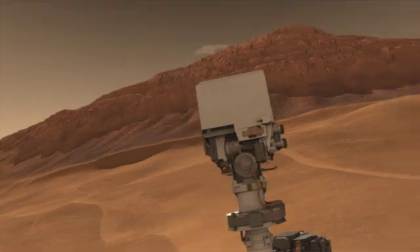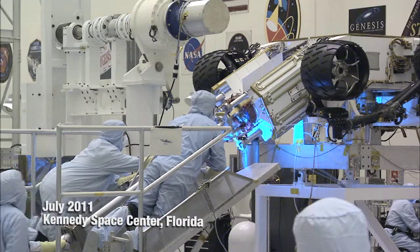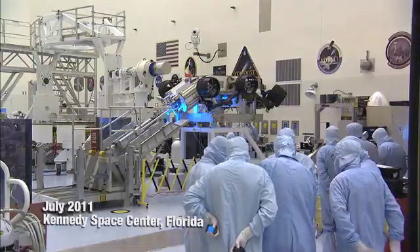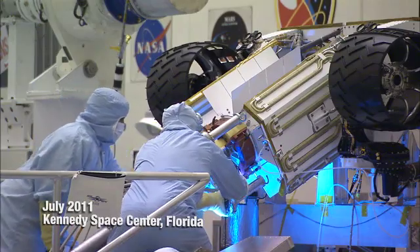Curiosity's generator was developed by the Department of Energy and will be installed on the rover just a few days before launch. But to make sure everything works together properly, the engineers installed the actual generator on the rover for the first time. The blue light that you see was just additional lighting to help them make sure they could see what they were doing.